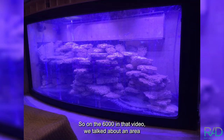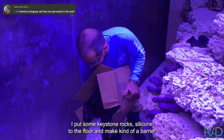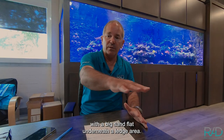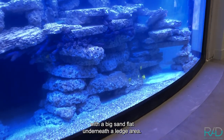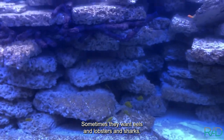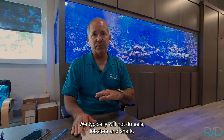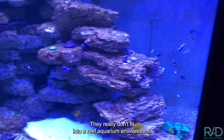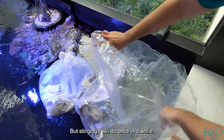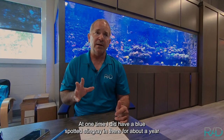On the 6,000-gallon, we talked about an area I made at the bottom for stingrays — keystone rocks siliconed to the floor creating a barrier with a big sand flat underneath a ledge area. Clients sometimes want eels, lobsters, and sharks, but we typically won't do those because they don't fit into a reef aquarium environment — they get too big and eat things at night. But stingrays we'll do once in a while.